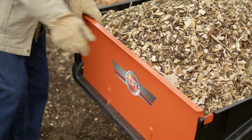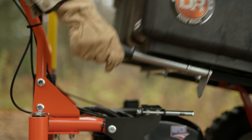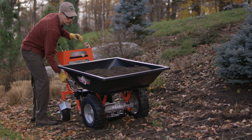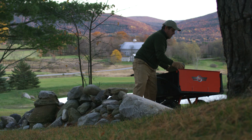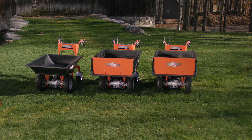When it's time to unload, the cargo bed pivots to a steep 60-degree dump angle, allowing you to empty the bed completely. The Power Wagon takes the pain out of everyday hauling, especially when it involves multiple trips, and can enable all sorts of bigger projects that you might otherwise need to hire out. Be sure to check out the full line of DR Power Wagons.